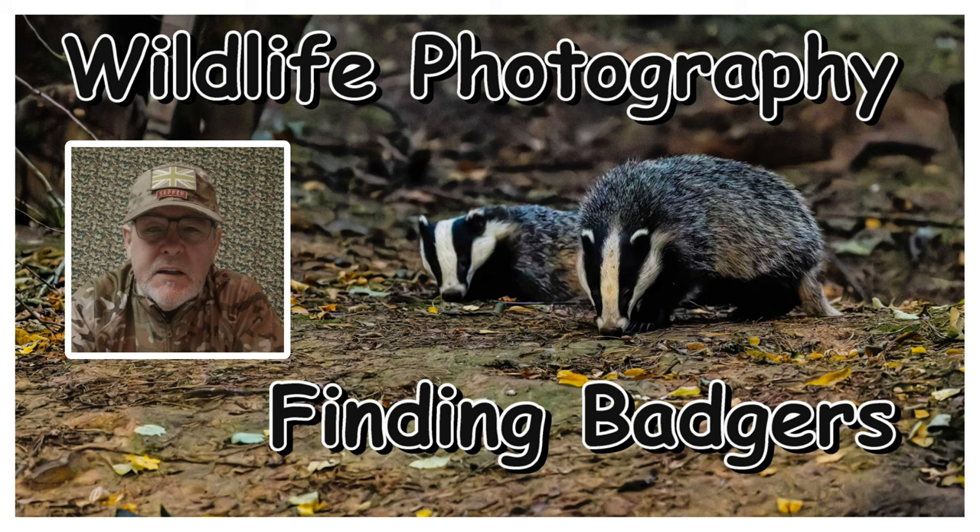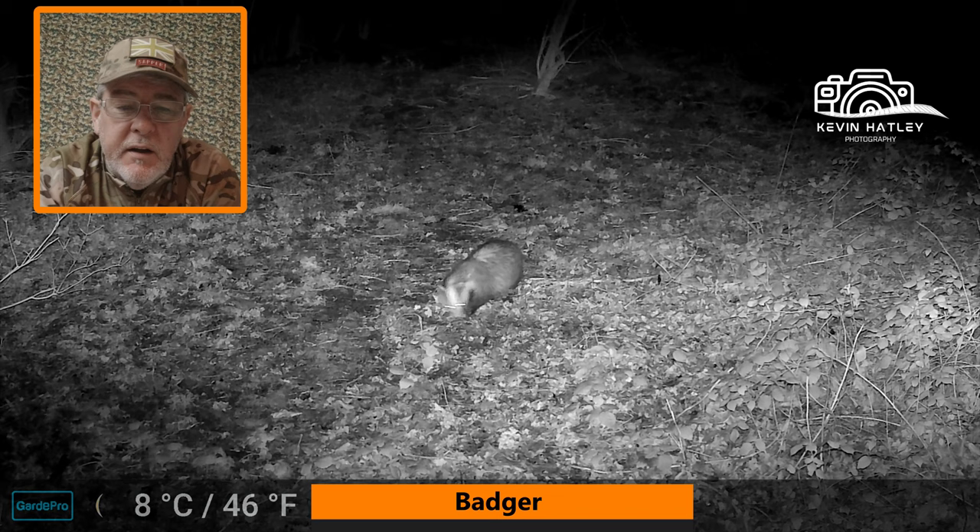I want to give you a look forward to my major project that I'm working on this year, and that's badgers. I'm putting a three-part video together on how to find badgers, watching badgers, and photographing badgers — so look forward to my three-part series on badgers.